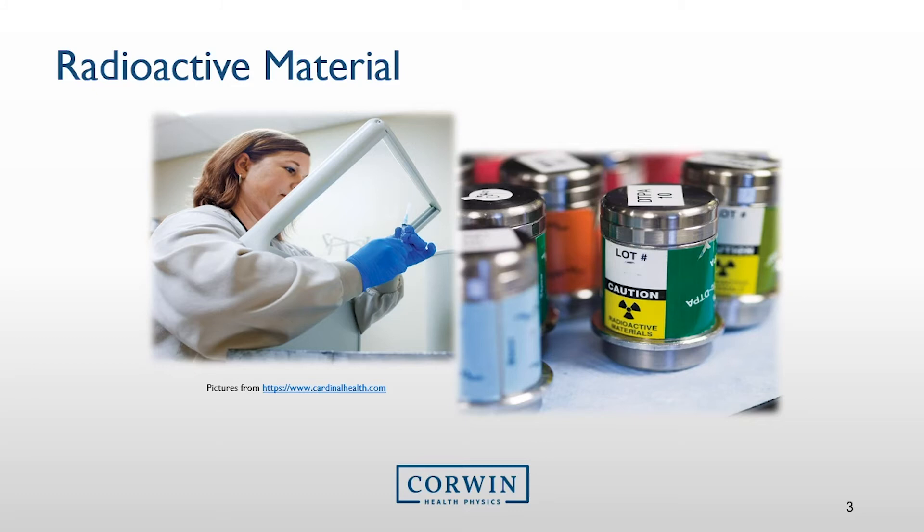Unsecured radioactive material is unlikely, but if this were to occur, ancillary staff should not handle the radioactive material or remove anything that may contain radioactive material while performing their duties.